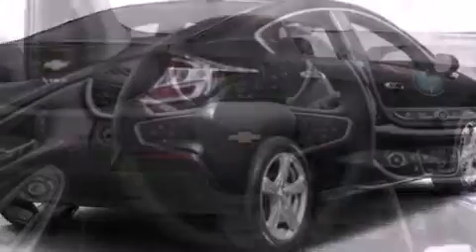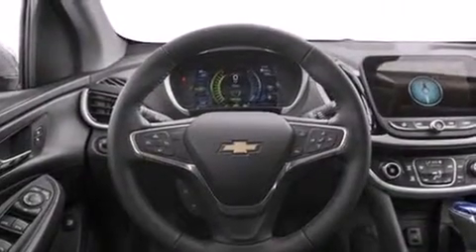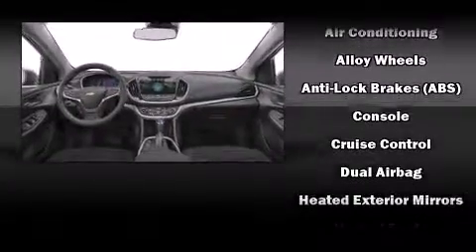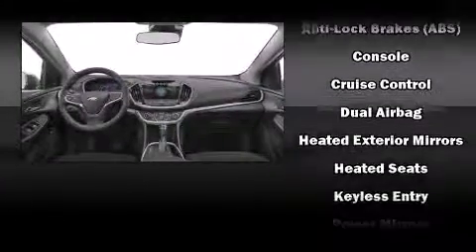Chevrolet prioritized practicality, efficiency, and style by including front and rear reading lights, fully automatic headlights, and one-touch window functionality.